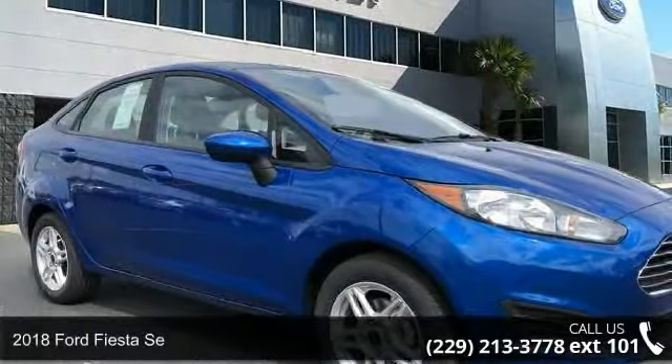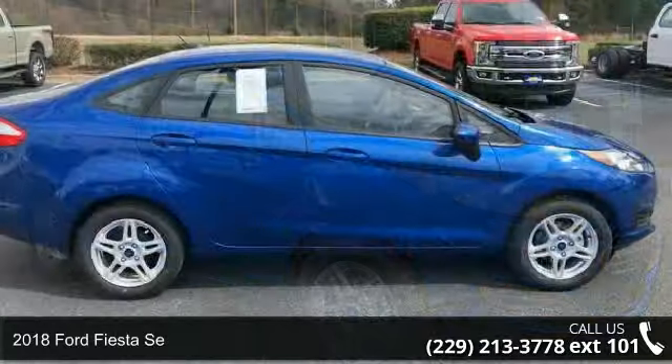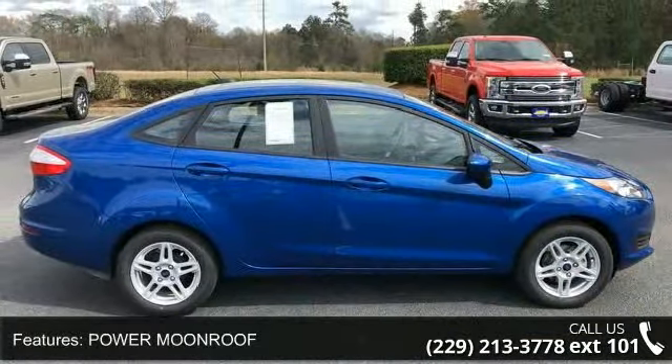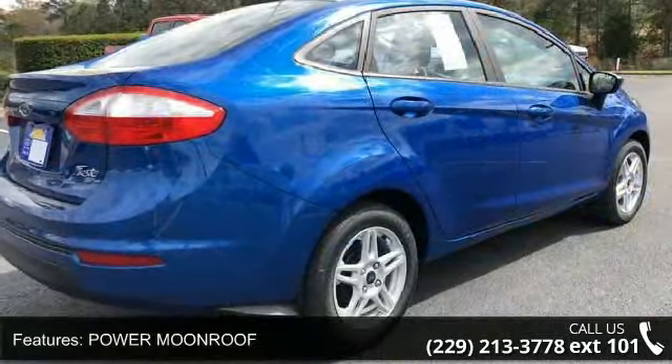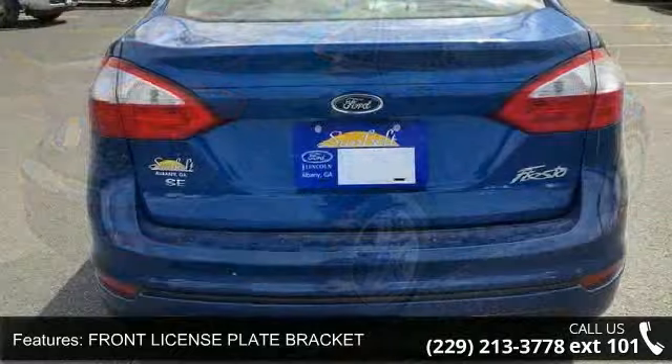Check out this 2018 Ford Fiesta. If you are looking for a first-rate auto, this one could be yours. This vehicle's top features include power moonroof, front license plate bracket, front wheel drive, power steering, ABS, and brake assist.